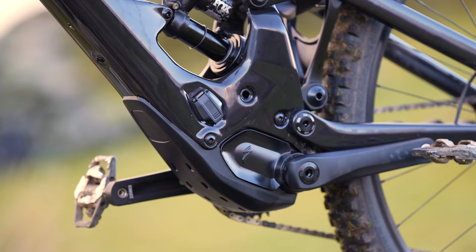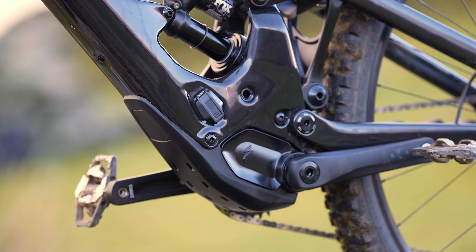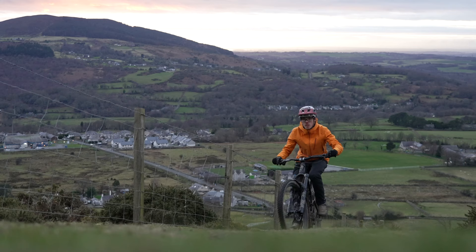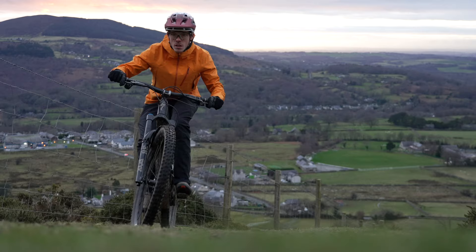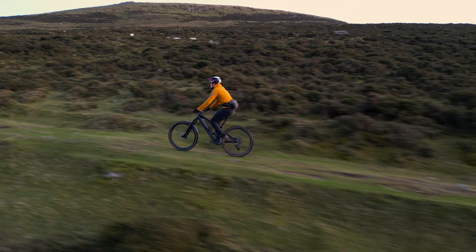Let's talk about the motor. This bike has the same motor from the second gen Levo SL and as a lightweight motor it really excels. Specialized have done a good job of incorporating this drive unit into the frame — it produces 50 Newton metres of peak torque and 320 watts of peak power. You will probably be disappointed if you're stepping down from a full powered e-bike, but if you compare it to the previous generation lightweight motors that provided around 35 Newton metres of torque, you will be pleasantly surprised.